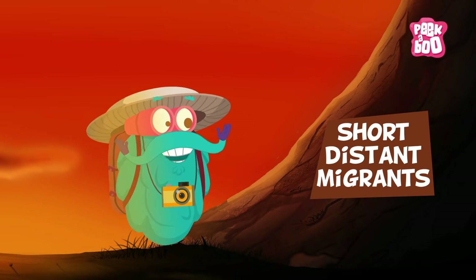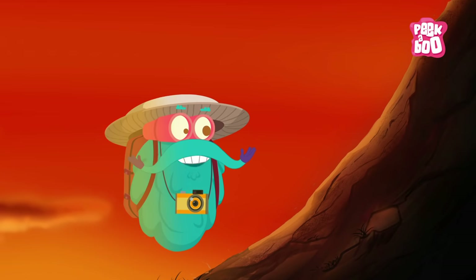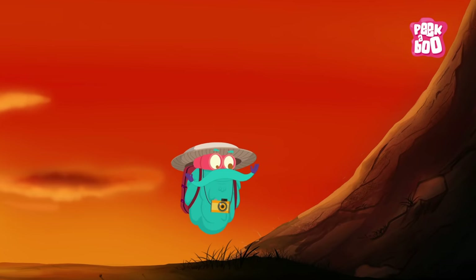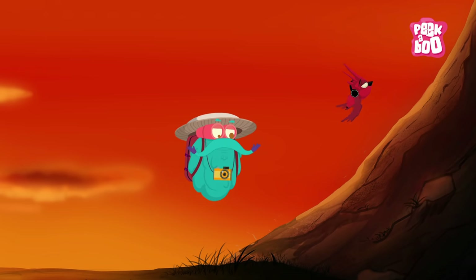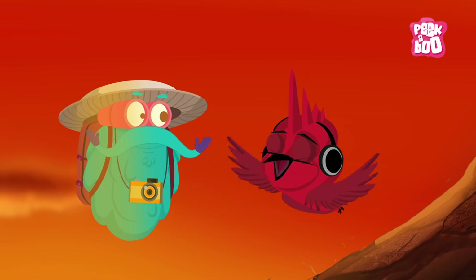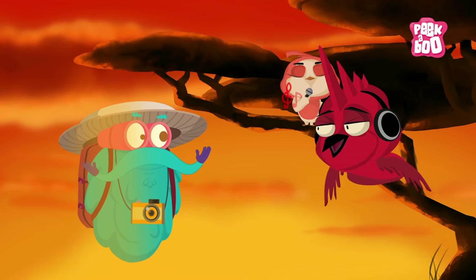Short distant migrants: Robins are short-distant migrants. As the name suggests, these birds move only a short distance — from lower elevations to the mountainside. But don't mistake me for a nightingale — I might look like one, but I'm not!